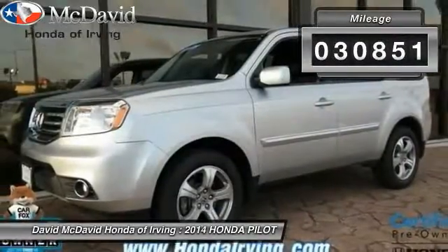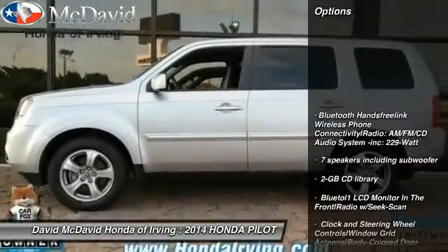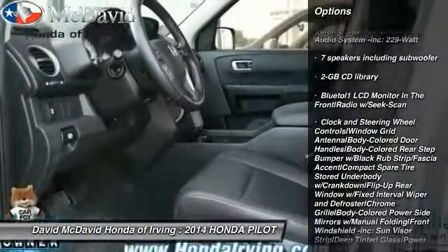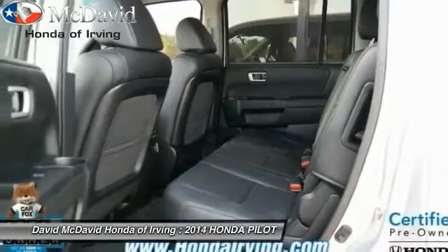This vehicle has less than 35,000 miles. Here are some of this vehicle's great options: compass, fog lights, tachometer, outside temperature gauge, body color door handles, splash guards, and tinted glass.